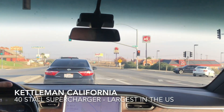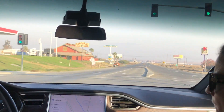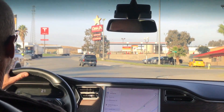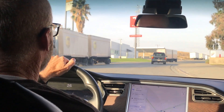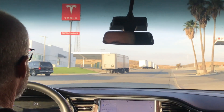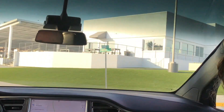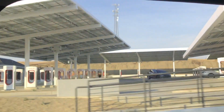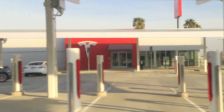Here it is, ladies and gentlemen — Kettleman, California. You get off the 5 Freeway, which is the big freeway that goes up the middle of California into Oregon and up to Vancouver. You've got a gas station on the corner, of course, and there's a Carl's Jr. But then you see the big T in the distance. This is the first open 40-stall charger in the U.S. — there's another one coming to Baker, California. You can see all the solar panels right there, lots more Tesla signs, and a lot of charging stalls. 40 stalls to charge your car, and almost nobody's there — just us and a couple of other people.